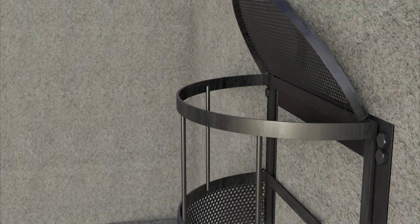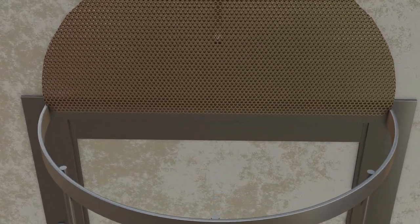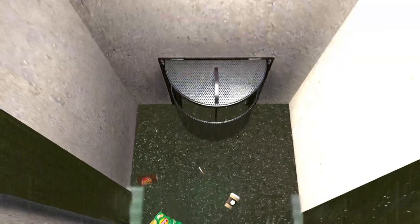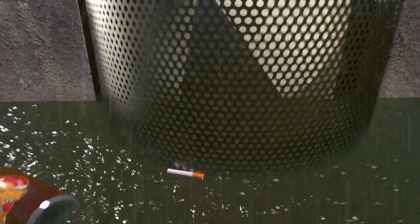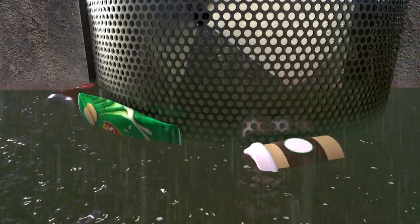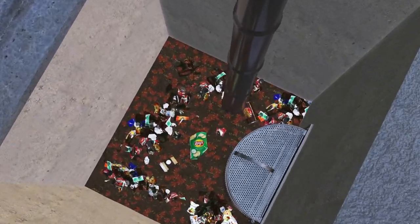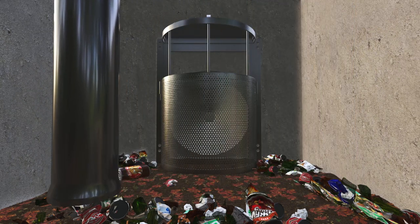They are built to last for decades and surpass rigorous state and federal regulations, including access for mosquito vector control. StormTech full trash capture devices stop and prevent trash, even as small as a cigarette butt, from progressing through stormwater systems. Removing debris and trash and cleaning the device is easy while using standard stormwater system cleaning equipment.